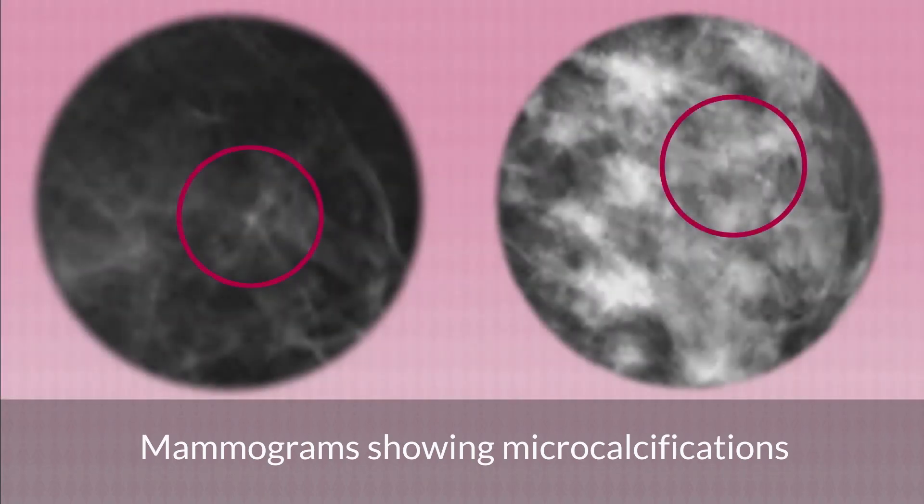In the next set of pictures you might be able to see two areas of microcalcification. When magnified, one of these areas is much easier to spot, but the second area is still difficult to spot on the magnified image. This is why we need specialists to look carefully at the mammograms and report their findings before we make a diagnosis.